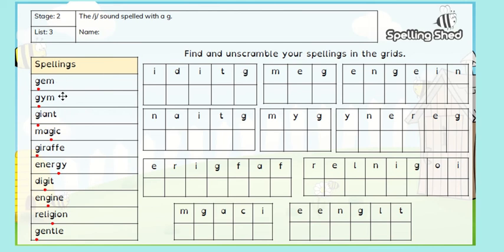It has five letters, so it can't be gem or gym. It can't be giant — G, I, A — no. Can it be magic? There's no M for magic, so it can't be magic. Giraffe has too many letters, so it can't be giraffe. Energy — nope, too many letters. Digit: D, I, G, I, T — it must be digit! So once you've worked it out, you can write it underneath much more neatly and beautifully than me. Digit.